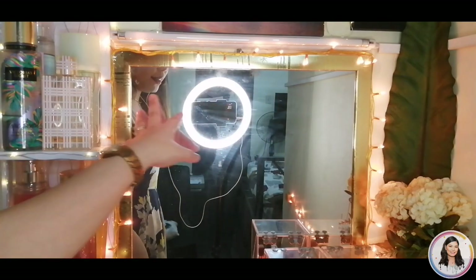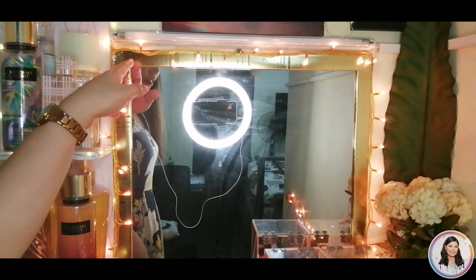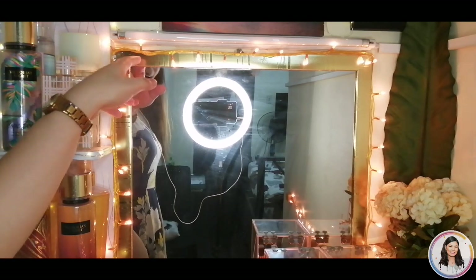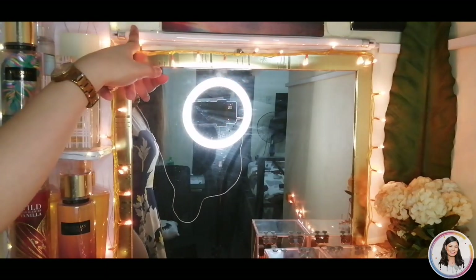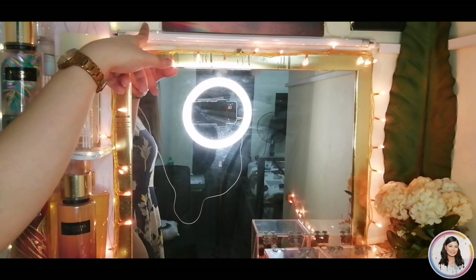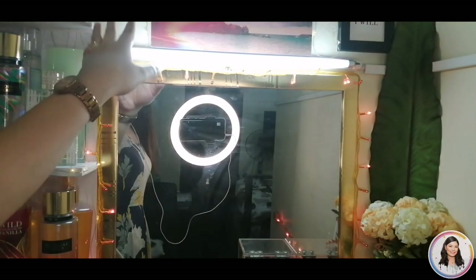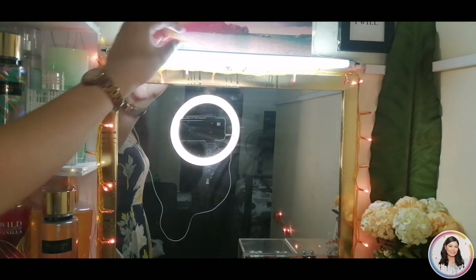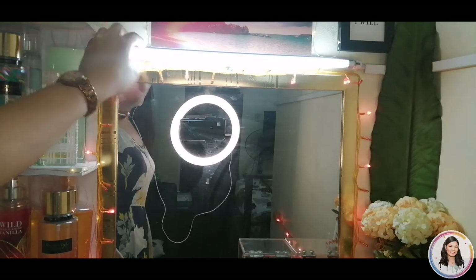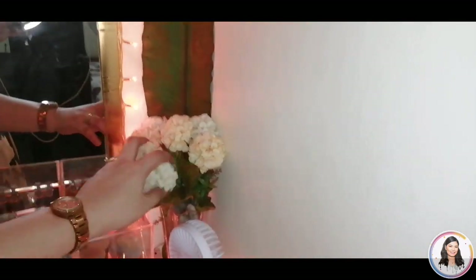Next is this mirror. I bought this from 999 Mall again. This one is so cheap — I bought it for only 250 pesos. And then this light — I turn it on when I do makeup. Let me try turning it on now. It's very bright, super bright! I bought this for only 100 pesos, and my husband Jomar installed it. I also bought this one from Tutuban Mall for only 100 pesos.